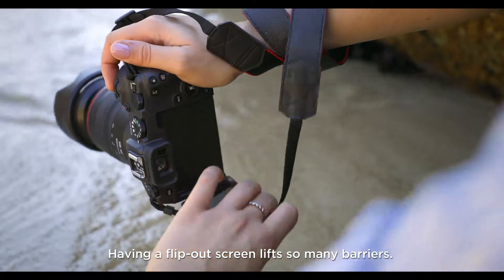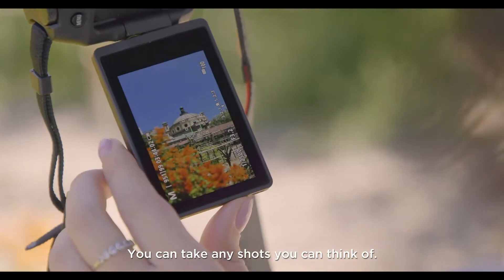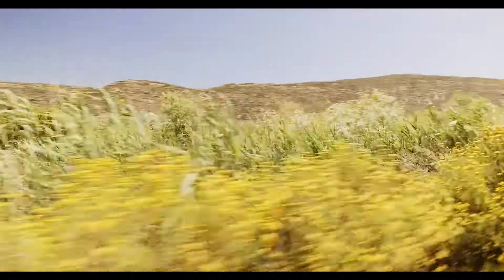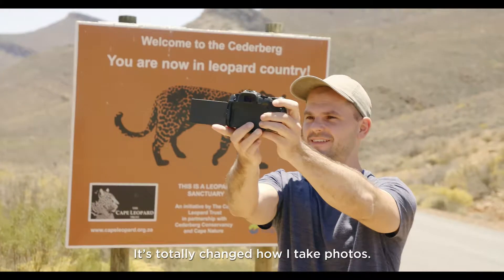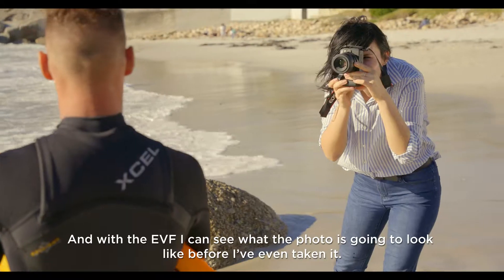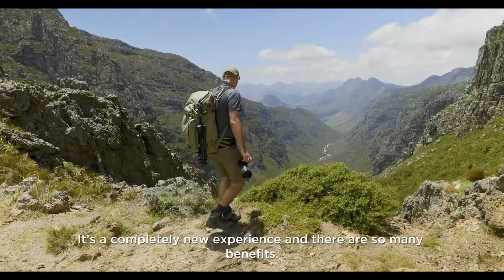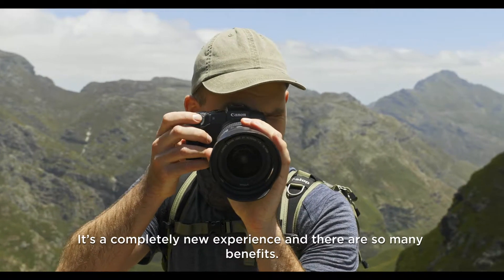Having a flip-out screen lifts so many barriers — you can take any shot you can think of, it's totally changed how I take photos. And with the EVF I can see what the photo is going to look like before I've even taken it. It's completely a new experience and there are so many benefits.